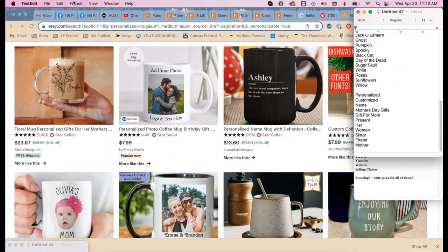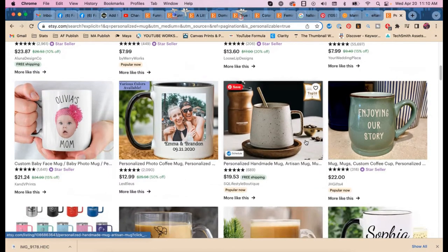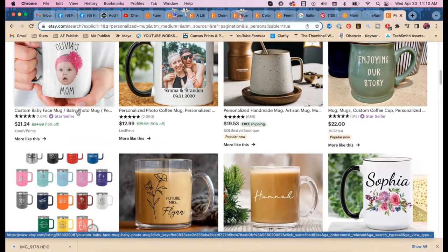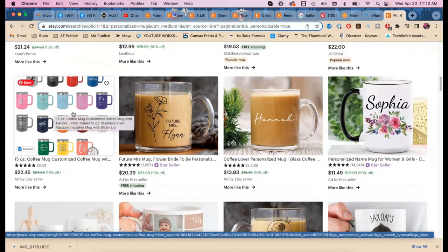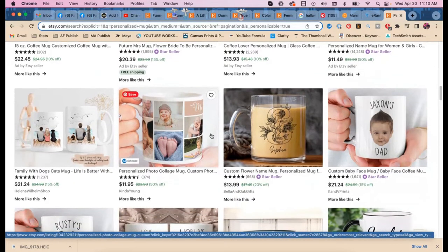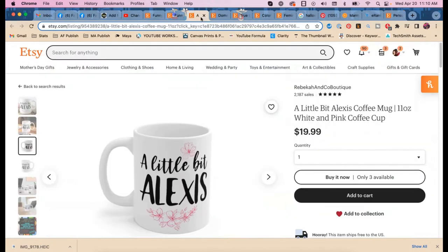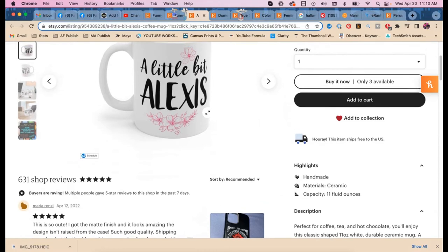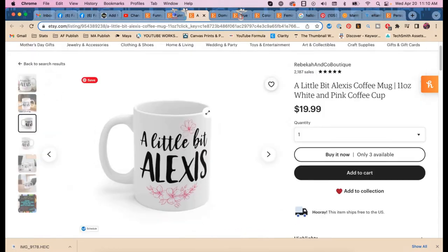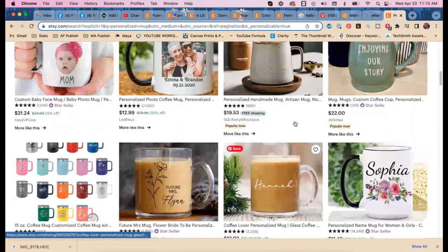Cara Bunton, who I love, says Etsy search is getting slightly better at synonyms, but I wouldn't risk it. You should also do 'sister,' 'friend,' 'woman' — 'mom' is different from 'mother.' And we found that people are also calling mugs 'tea cups' on Pinterest, so I would do 'personalized tea cups' too — because you're not selling any of those anyway, so why not try?